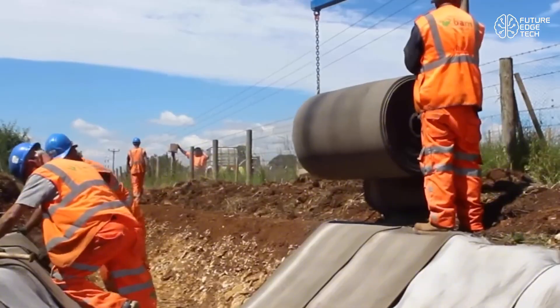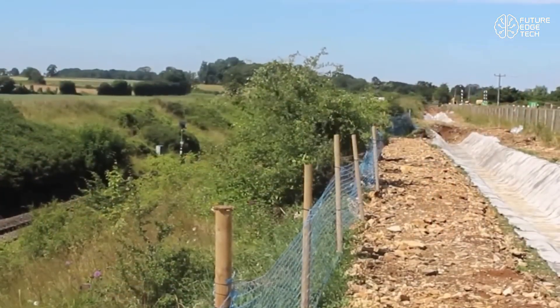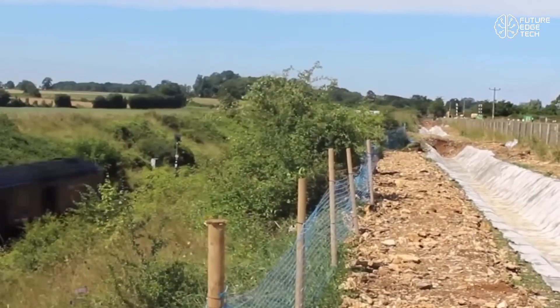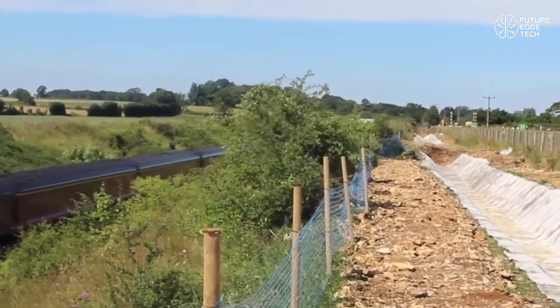Whether for emergency repairs, military use, or long-term civil engineering, Concrete Canvas is a true game-changer in modern construction. Concrete Canvas — concrete on a roll, just add water.